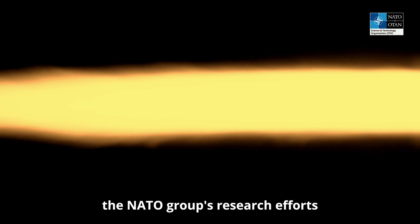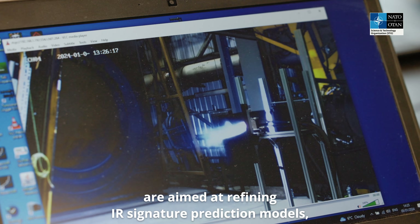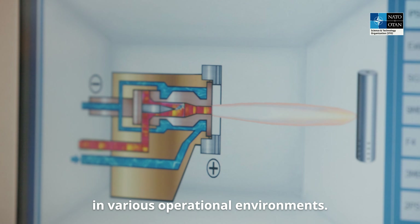Through rigorous experimentation and analysis, the NATO group's research efforts are aimed at refining IR signature prediction models, improving accuracy and expanding our understanding of missile behaviors in various operational environments.